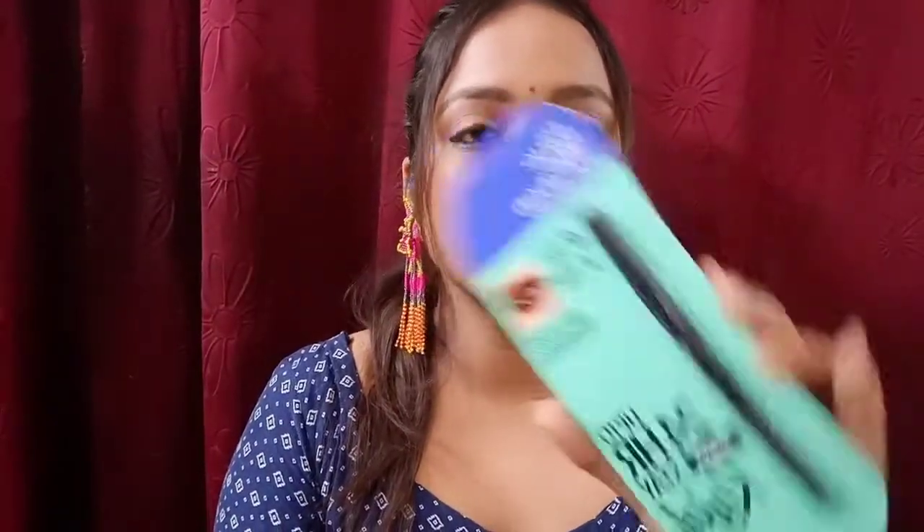Now our base is complete. Next we are going to talk about kajal and eyebrow filler. If you want a kajal in an affordable range, this is Blue Heaven Kajal which I have shown you. I have applied it — it is very good and long-lasting. I have specially used it, so I recommend it for you. The price is 90 rupees, but if you buy online you get two pieces.